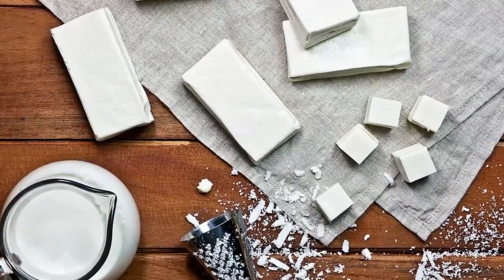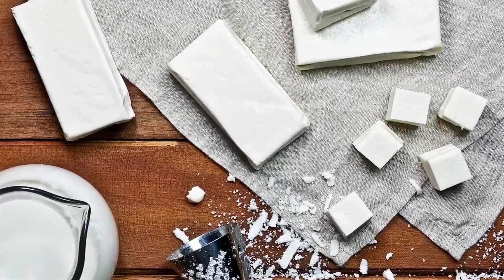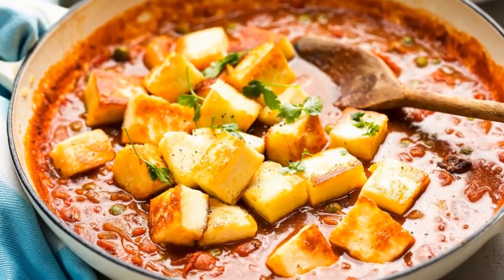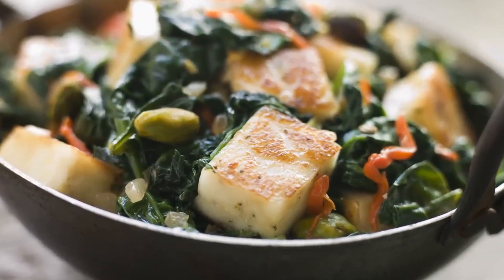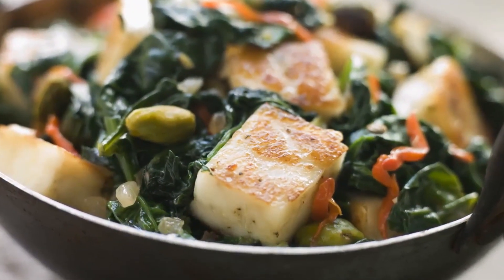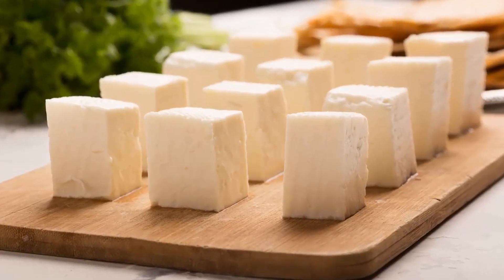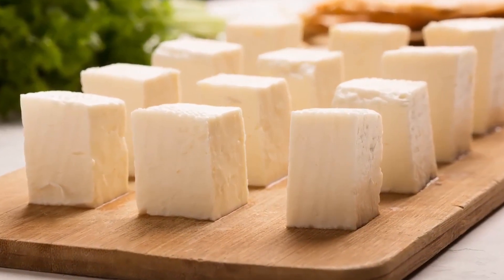Number seven: Paneer. Paneer is an Indian cheese made from curdled milk and some sort of fruit or vegetable acid like lemon juice. It's an unaged soft cheese that doesn't melt, so you can use it in curry and all kinds of other delicious Indian or Southeast Asian dishes, or you can even fry it and serve it on top of curry vegetables. Roughly a one-inch cube has one gram of carbs, along with six grams of protein and seven grams of fat.